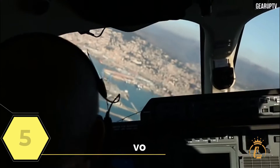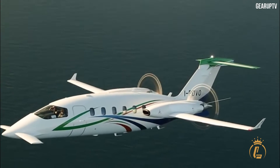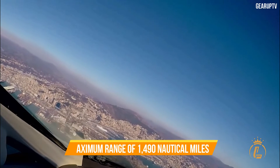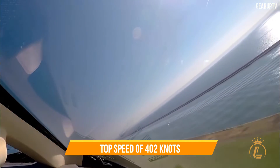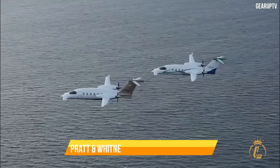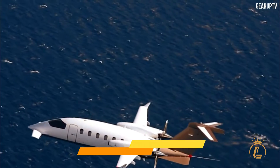Top 5: Piaggio P-180 Avanti EVO. This twin turboprop aircraft was unveiled by Italian firm Piaggio Aero Industries in May 2014 at the European Aviation Convention in Geneva, Switzerland. It has a maximum range of 1,419 nautical miles or 2,795 kilometers and a top speed of 402 knots or 745 kilometers per hour while flying at 31,000 feet. It is powered by Pratt & Whitney Canada PT-6A-66B engines and uses 79 gallons of fuel per hour.